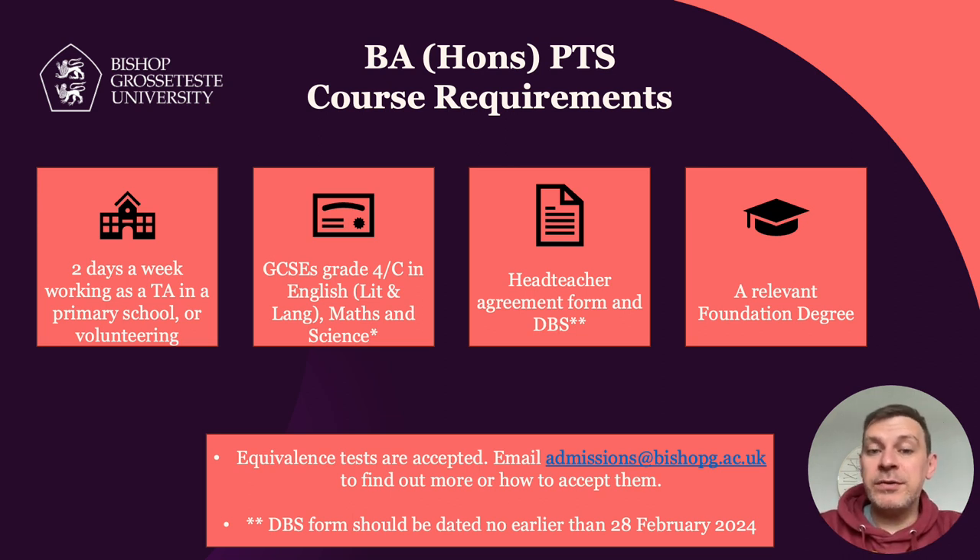Because this is a top-up degree, we also require a relevant foundation degree. These range from foundation degrees such as childhood studies, professional learning, learning and teaching, etc. Our admissions team will be able to map your foundation degree to check its suitability against the PTS top-up degree. If your foundation degree is something to do with education, it's more likely to be accepted. If it's completely away from education, it may not be considered relevant.